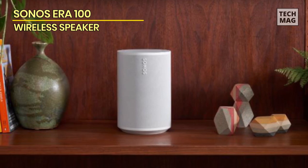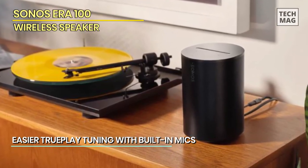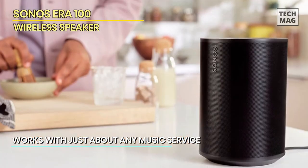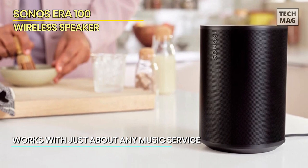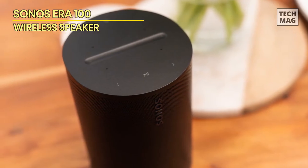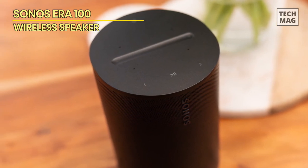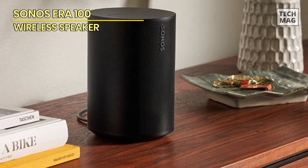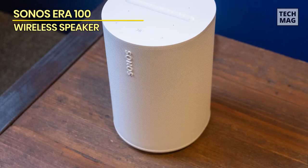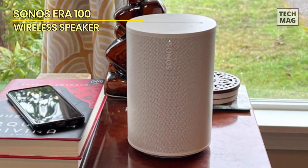Unlike the more expensive Sonos ERA 300 further down our list, the ERA 100 lacks spatial audio tricks, but it still packs a punch thanks to a 25% larger midwoofer, two angled tweeters for stereo performance, and three class D amps. With Amazon Alexa taking care of all your smart assistant needs, it makes for an affordable option into Sonos's world. At this price, you can pick up a pair to enjoy an authentic stereo listening experience. The app is excellent to use, the number of streaming features is vast, and everything is as well made and reliable as expected. Sonos rarely delivers budget options, and we're still not delighted to be forking out extra for a wired connection. However, if you're happy to spend a decent amount of cash without making as much of a dent in your funds as the 300, the ERA 100 is a five-star banker.